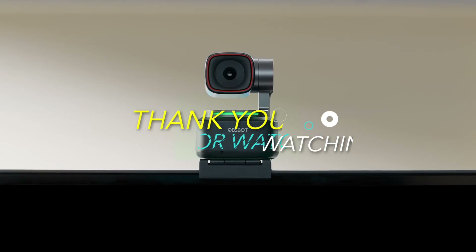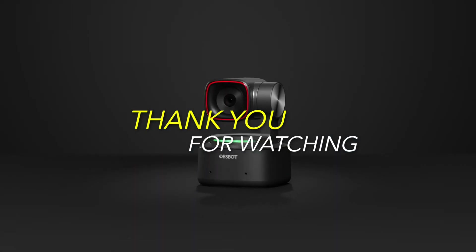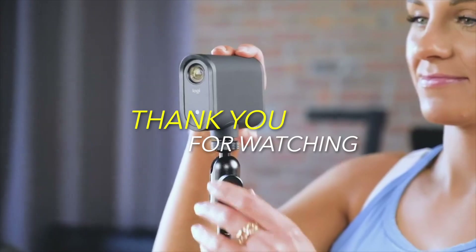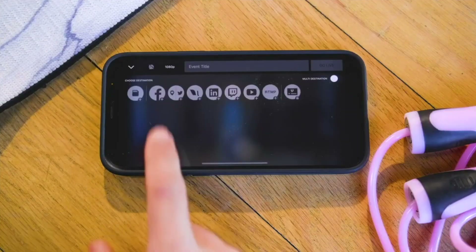And there you have it — our comprehensive guide to the best PTZ cameras of 2023. We hope you found this video informative and inspiring as you consider your next camera upgrade. We'll see you next time.